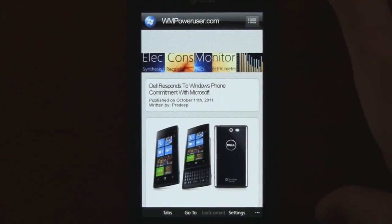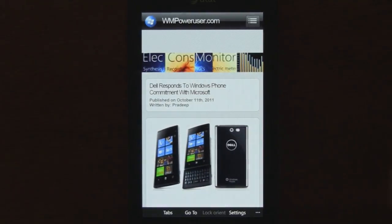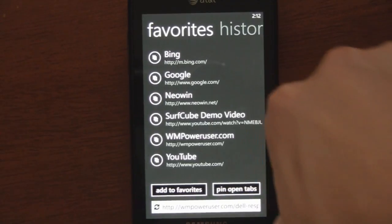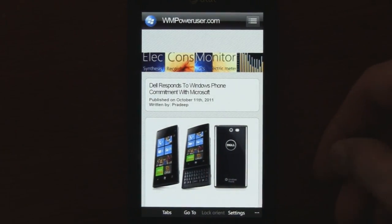These are overall really great improvements and the app is looking a lot easier to use than the actual Mango browser itself. Within about a week, SurfCube should be officially released with a Mango version. It'll probably cost $1.99 for the paid version, or you can download the free ad-supported version.